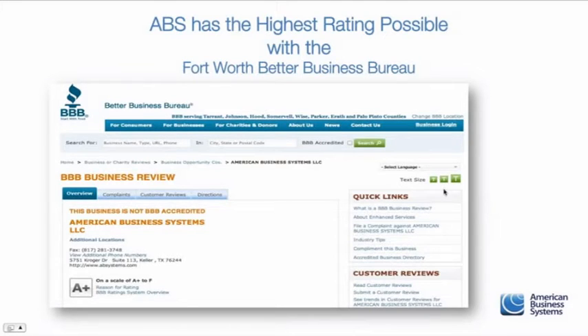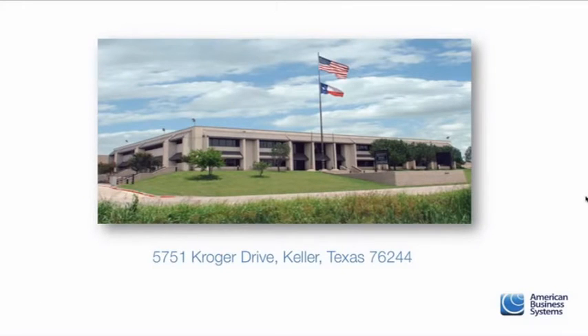We have an A-plus rating with the Better Business Bureau here in Fort Worth, Texas. For those who would love to come visit us, our physical address is 5751 Kroger Drive in Keller, Texas, which is a little suburb north of Fort Worth. If you're flying in, you would probably fly into the Dallas-Fort Worth Airport and then drive over to our building just north of Fort Worth.